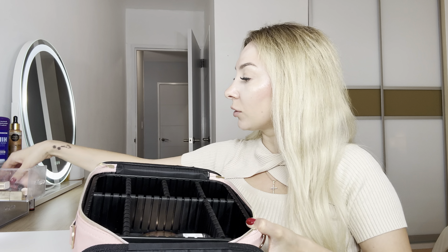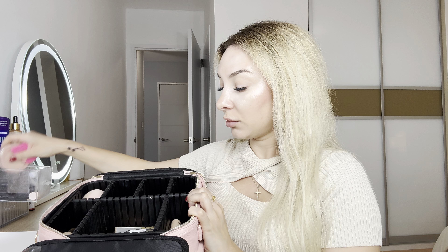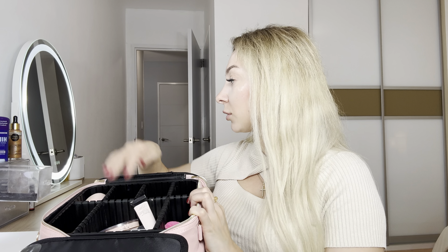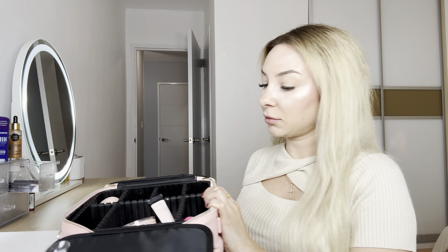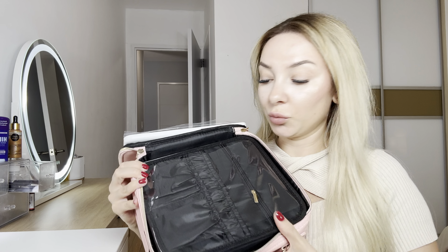Let me place my stuff. This one goes here. This can fit so many things inside. So if you travel or you are a makeup artist, this is what will be great for you. It can fit more, actually.